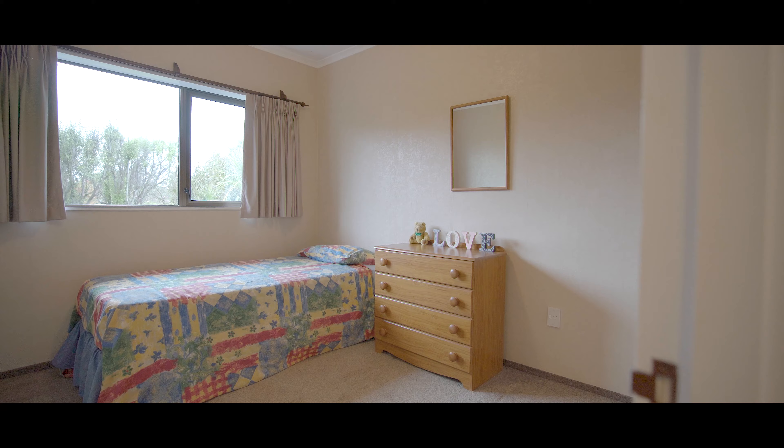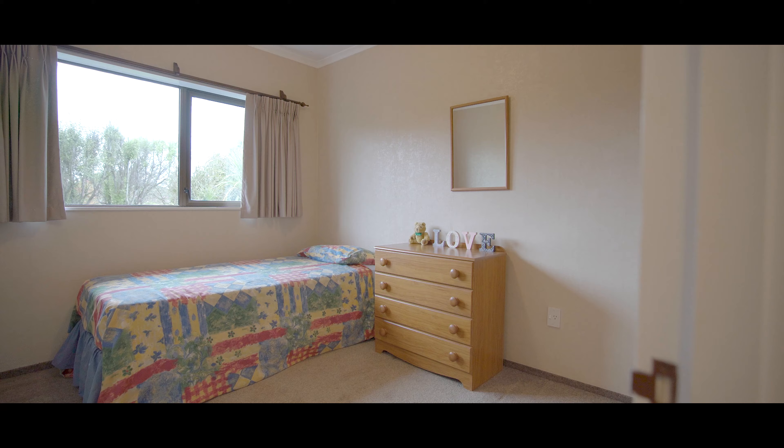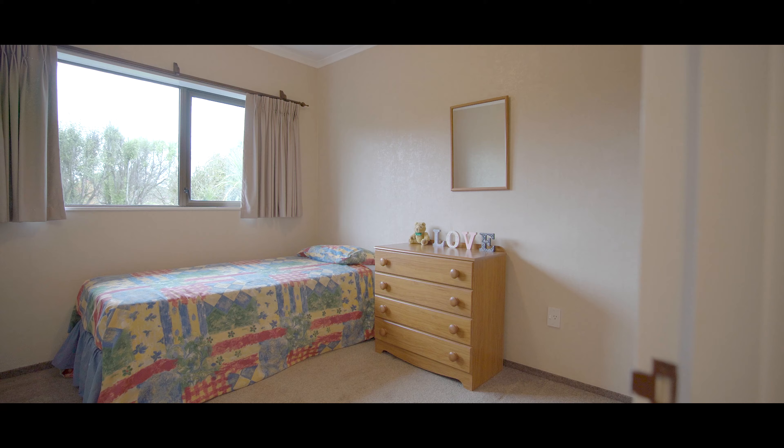Hey guys, today I'm at 15 Brandon Street in Ortecky. This beautiful house has so much to offer — come and have a look.